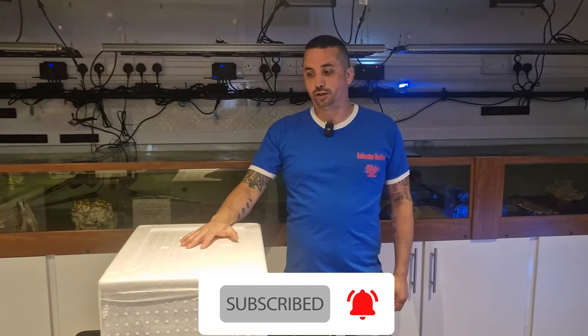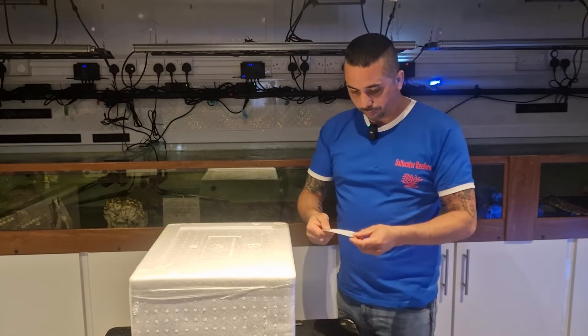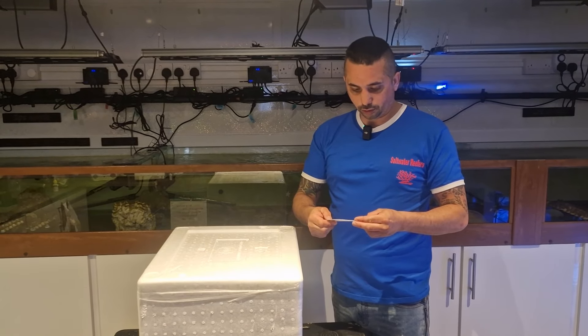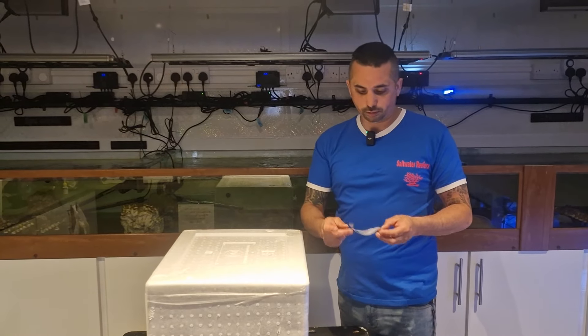So this is a box of Sri Lanka fish and some clean-up crew. In the box we've got a striped surgeon, lipstick tangs, yellow surgeon, six bar wrasse, purple sea urchin, and banded trochus snails.